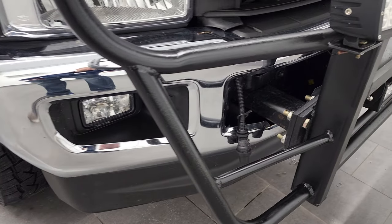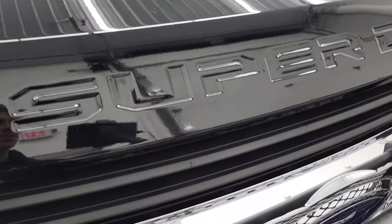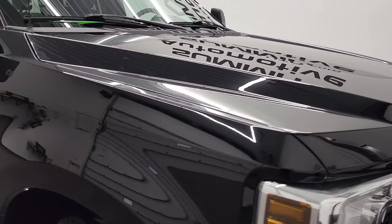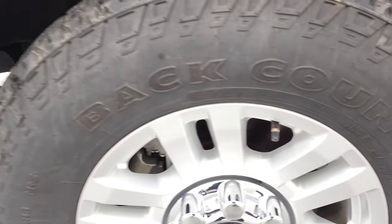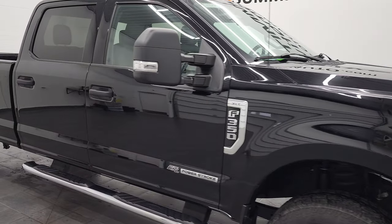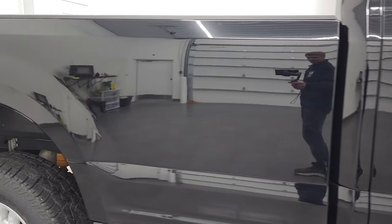I didn't see any dents or dings on the front bumper. It does come with the engine block heater. The grille looks like it's in nice condition as well, and the hood is in very nice shape. Passenger's side front fender — no major dents or dings on there. The passenger side rim has no major scuffs or scrapes. As you go down this side of this 2018 Ford F-350 Crew Cab Long Box XLT FX4, take note of how clean that body is and how reflective and mirror-like that paint is.